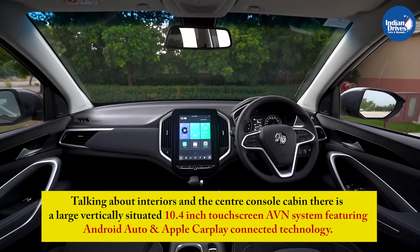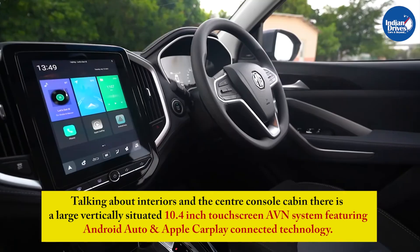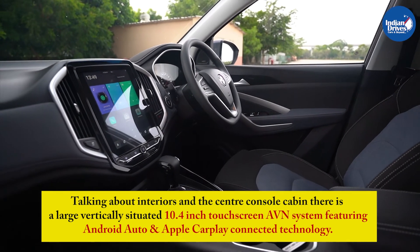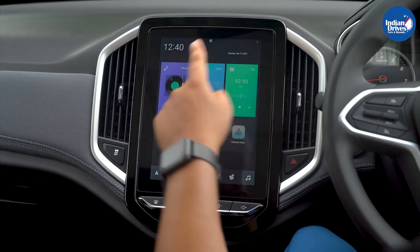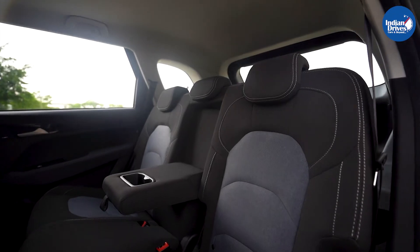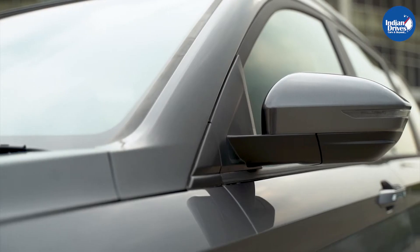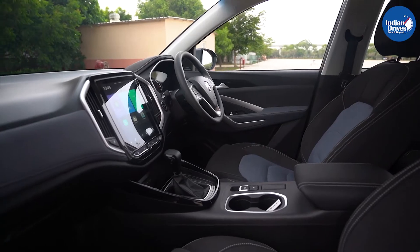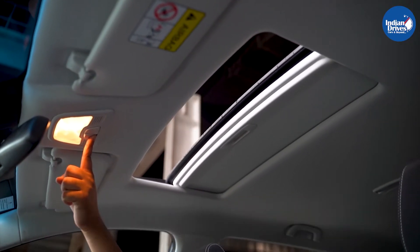Talking about interiors and the center console cabin, there is a large vertically situated 10.4-inch touchscreen AVN system featuring Android Auto and Apple CarPlay connected technology. The instrument cluster features a semi-digital setup with a 3.5-inch MID flanked on either side by analog dials. Other features include fabric upholstery, manual AC, power-adjustable ORVMs, cruise control, rear AC vents, height-adjustable driver's seat, and an all-new electric sunroof.